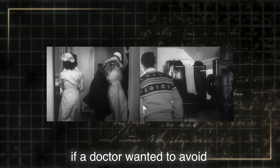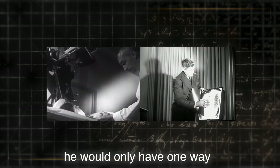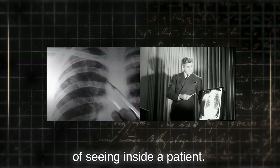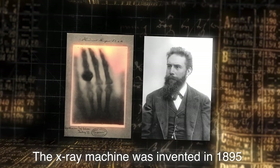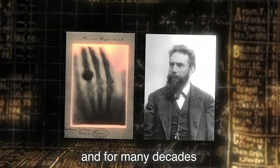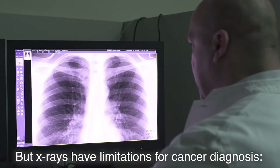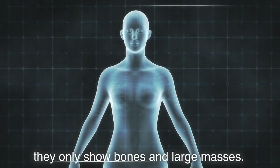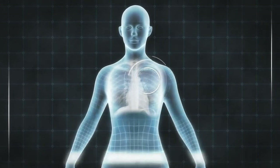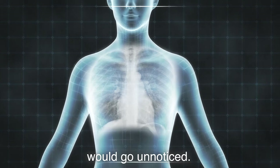In the old days, if a doctor wanted to avoid exploratory surgery, he would only have one way of seeing inside a patient. The X-ray machine was invented in 1895 and, for many decades, was our only way of viewing inside the body. But X-rays have limitations for cancer diagnosis — they only show bones and large masses.